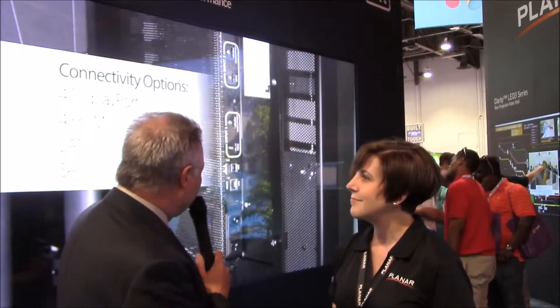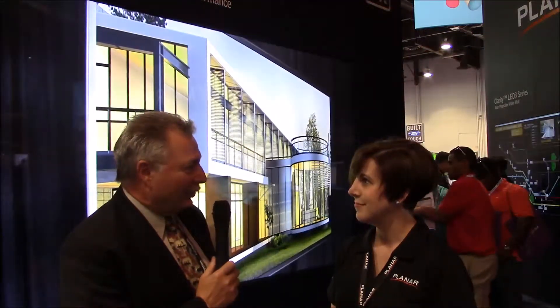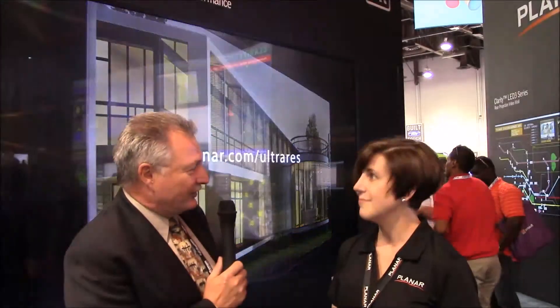That's a very impressive display — pretty big. You also have other sizes that you introduced, and you now have a whole line that goes down to 28 inches. Can you tell us a little bit about that and what you want to do with that?